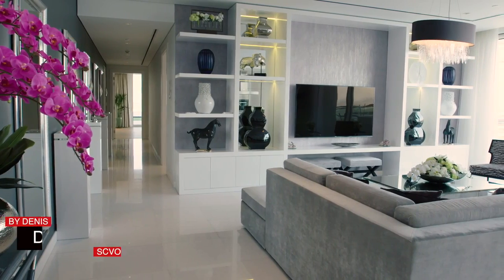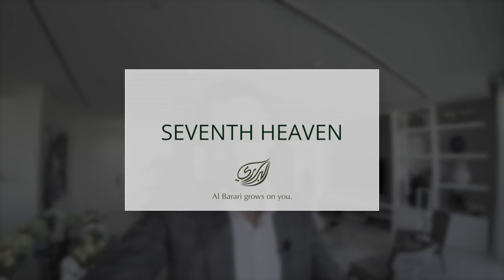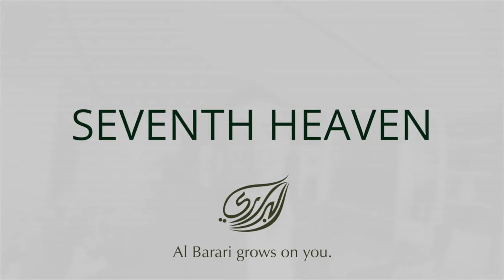This is the living room of one of the biggest two-bedroom apartments in Dubai. My name is Denis and today I will show you a two-bedroom apartment in the Seventh Heaven in Al-Barari.